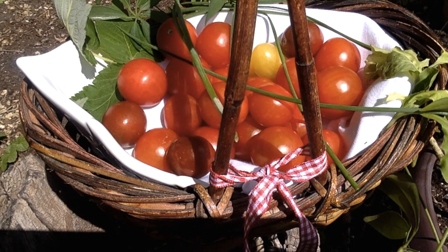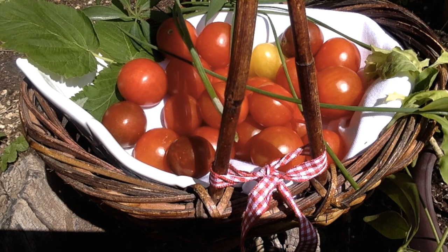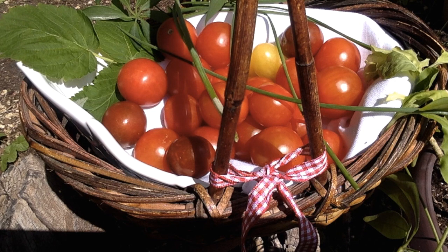They are great in pasta salads and garden salads. If you want to seed them first before adding them to your salads, cut them in half and scoop out the flesh and the seeds with a spoon or a melon scooper.